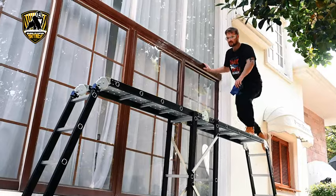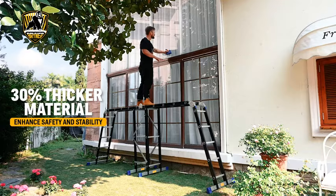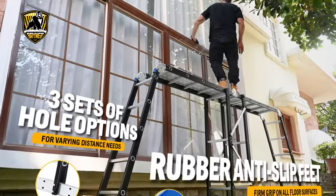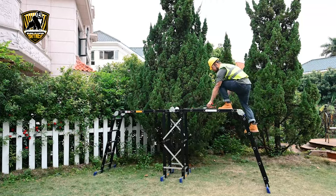The 7-in-1 multifunctional ladder comes with a pair of 40% longer stabilizer bars. Each stabilizer bar kit comes with slip-resistant rubber feet and a large sturdy base to ensure a firm grip on all floor surfaces.